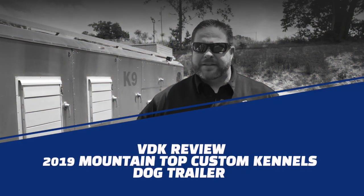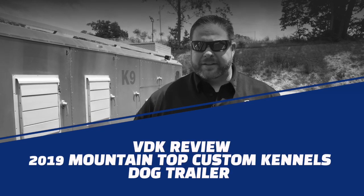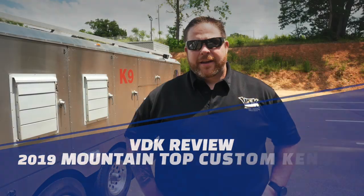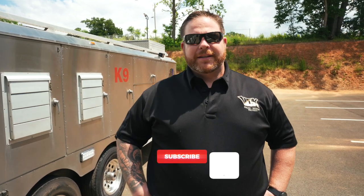What's up guys, Nick from VDK here. Today we're going to be doing a review on our 2019 Mountaintop Custom Kennels dog trailer. This is a dog trailer we use every single day — it holds 20 dogs. Be sure to like, comment, subscribe, and tell us where you're from, and somebody's going to win this super cool patch we'll mail right to your house.